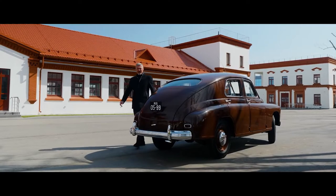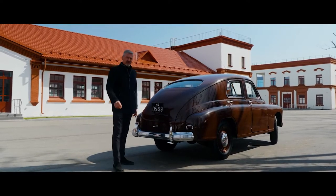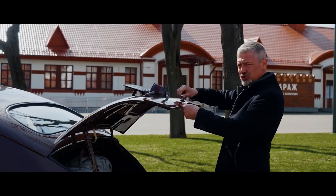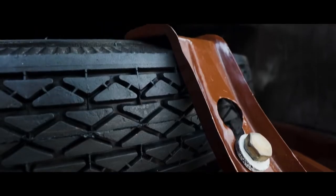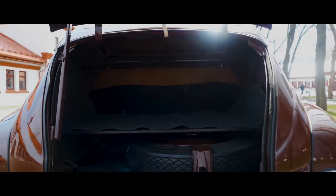Another thing the GAZ M20 Pobeda could boast of is the trunk that opens from the street — even many Europeans had access only from the cabin. Its volume is 92 gallons, which is modest, especially considering that half is occupied by the spare tire. But it is fenced off with a plywood shelf. If you remove the rear sofa, you get a completely flat floor.